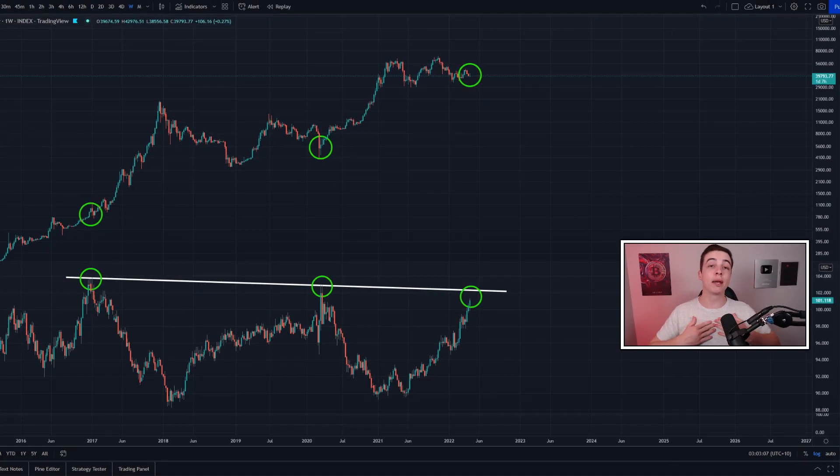Welcome back to the CryptoBot channel everyone, my name is Josh and in this video I'll be discussing this important Bitcoin chart, so definitely stick around for that.